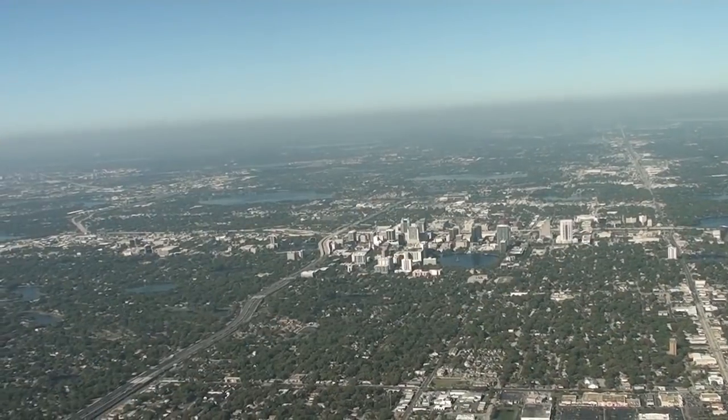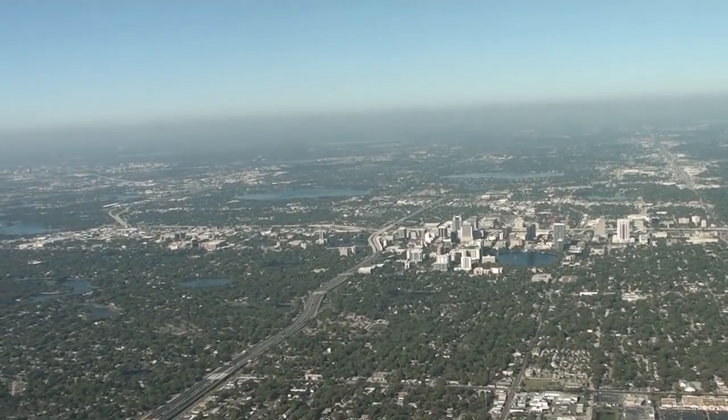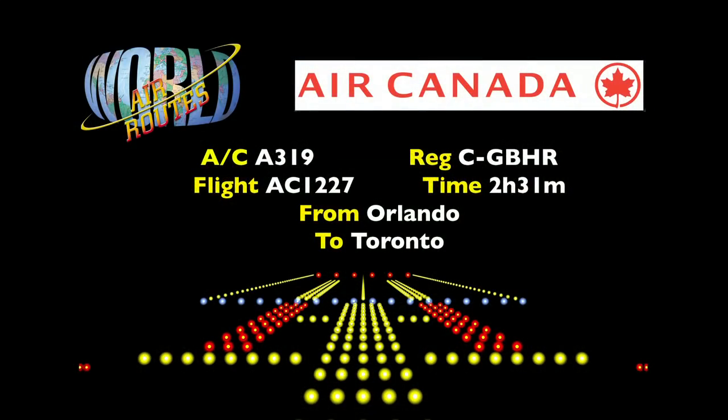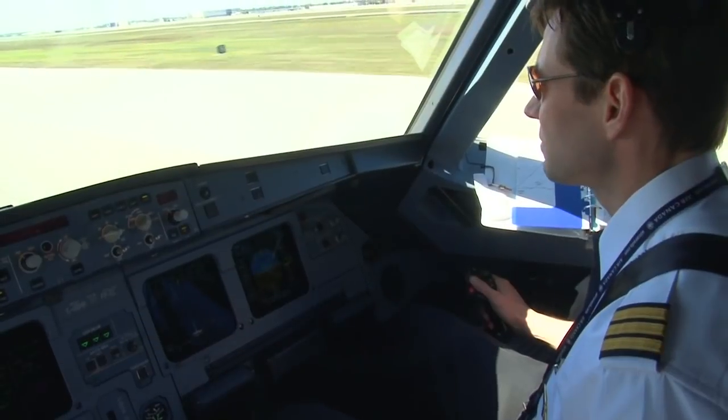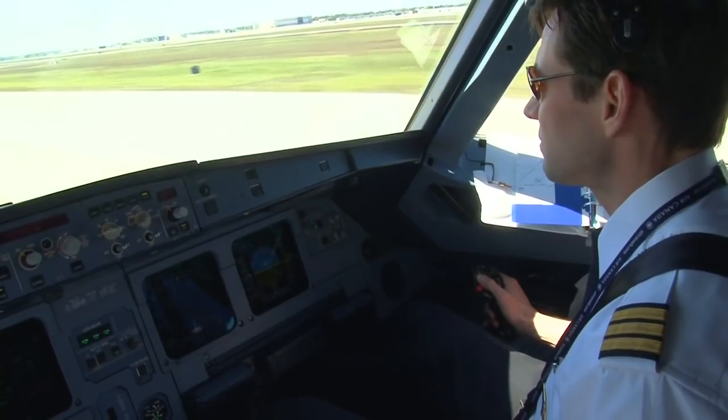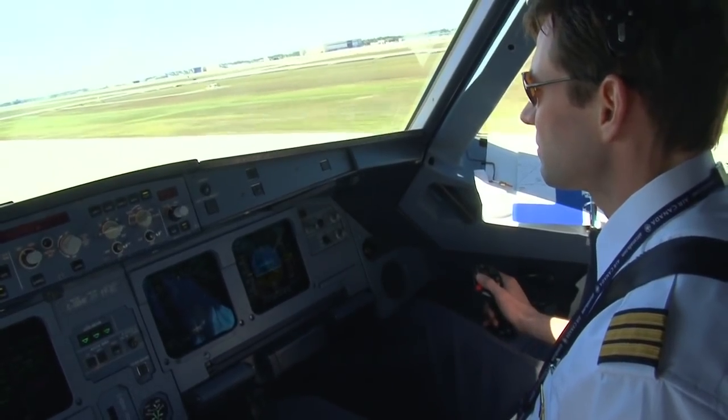18 right. Air Canada 1226 on tower, wind 020 at 6, runway 18 right, cleared to land. Three, hold short of 18 left at travel. Three and company right across runway 18 left. Three, hold short of 18 left at travel.